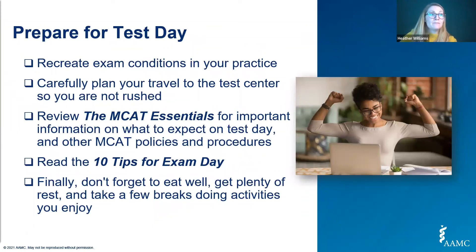Once you feel ready to take the MCAT exam, there are some things to consider. You can recreate exam conditions with a full-length practice exam, and we often suggest working with an advisor to create a mock exam environment. We have resources on our website that serve as checklists for those mock exams. Make sure you have your travel to the test center planned so you're not rushed on test day. Please read the MCAT Essentials for all information on what to expect on test day, as well as our 10 tips for exam day. Remember to take care of yourself by eating well, resting, and taking breaks.